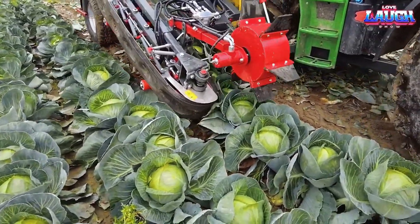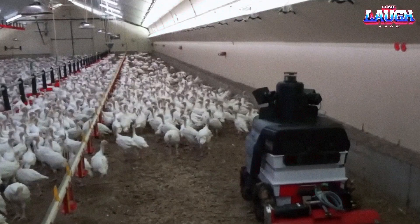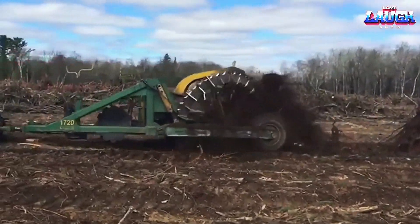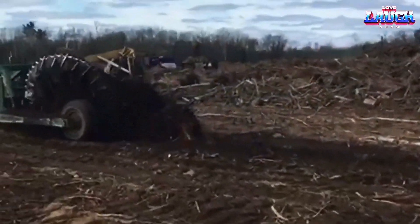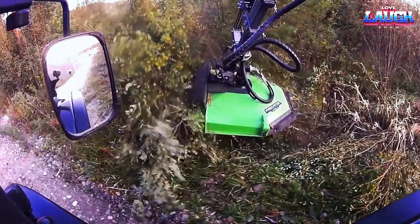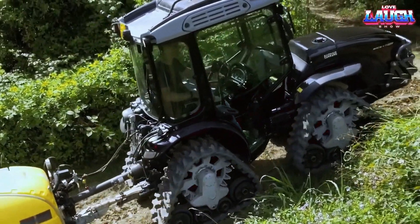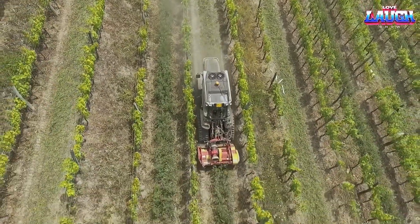Modern agricultural equipment is constantly evolving with new solutions and innovations appearing on the market every year. Keeping up with these advancements is crucial for farmers and those involved in the agricultural industry. By subscribing to our channel, you'll have access to the latest videos showcasing modern agricultural equipment and new technologies changing the game — from state-of-the-art modular vehicles that optimize crop production to cutting-edge machinery that reduces fuel consumption and carbon emissions. Don't miss out — subscribe to our channel today and stay tuned for more exciting updates.